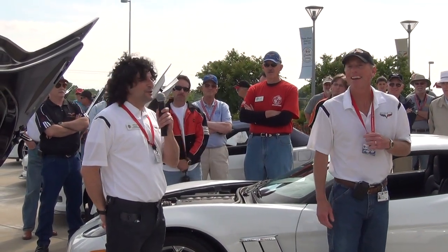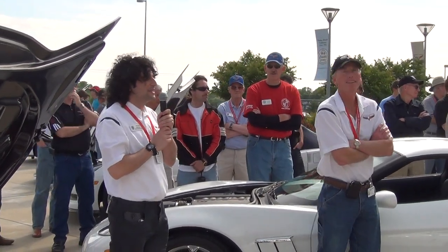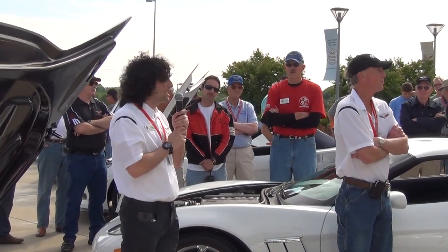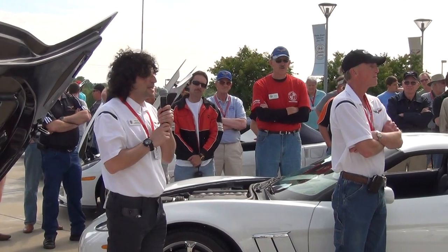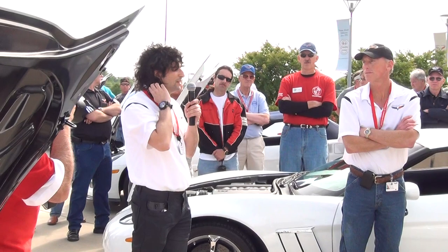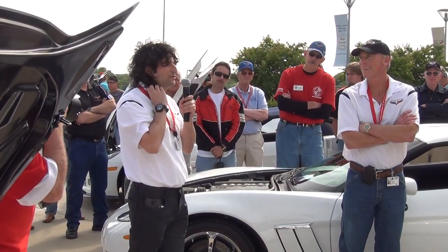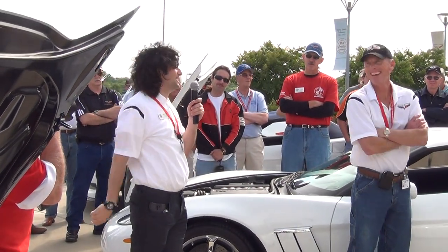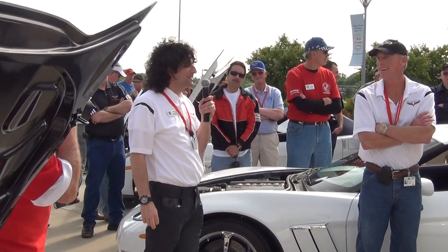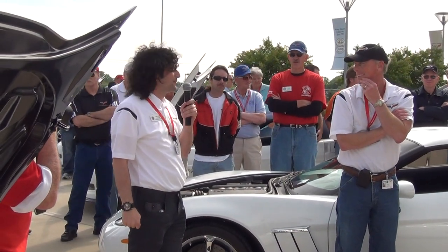We're going to have to talk about the new blue. The new blue is called Night Race Blue — you can see the car there. It's a 427 with a blue top and blue stitching in the interior. That replaces the Carlisle Blue, which was a one-year-only color. And the other new color is not really new — regular black is back. The Centennial Edition with the carbon flash was really successful, but now we're back to regular black again.